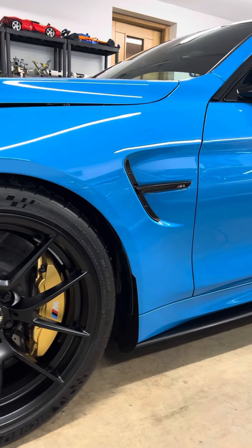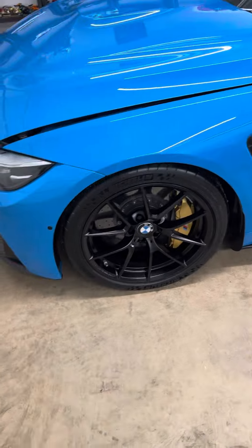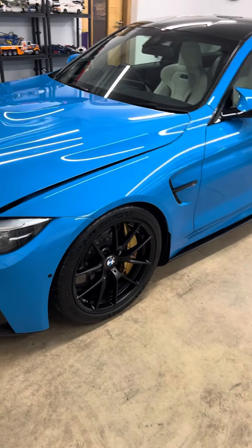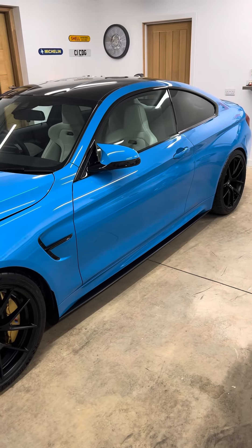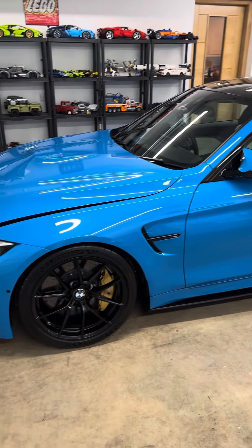The last big thing I did was fit the satin black 763M wheel and tire package with the Cup 2s. I think I'm just going to keep it mint and enjoy it as it is.